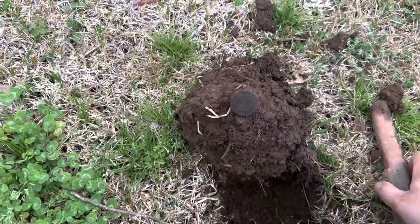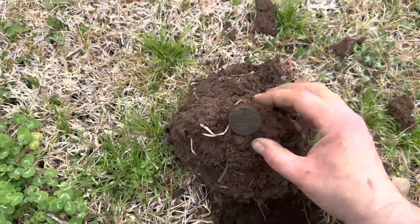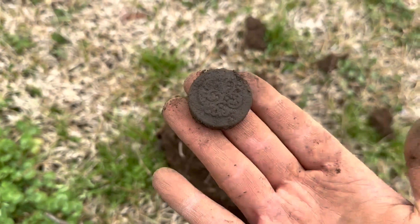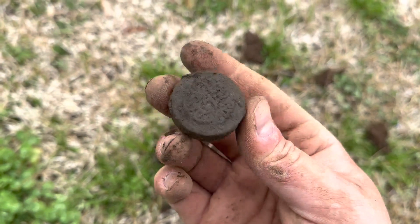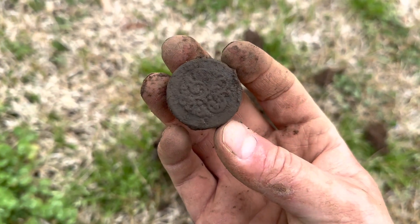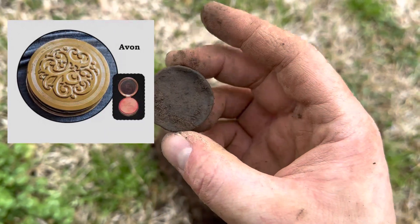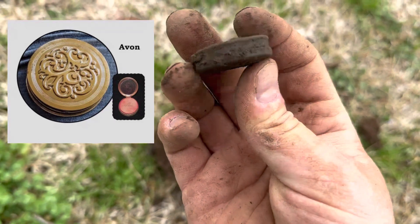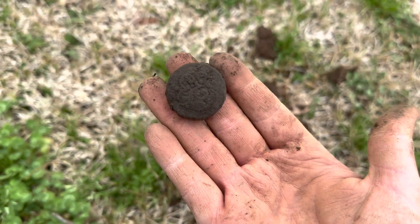This rang up a 99 on the Deus 2 and it is really sweet. Wow, that is a woman's makeup compact, I think. When we clean this up that decorative design is going to look pretty amazing. Maybe we can identify the era, the date of this compact. That is really cool — I like that find.